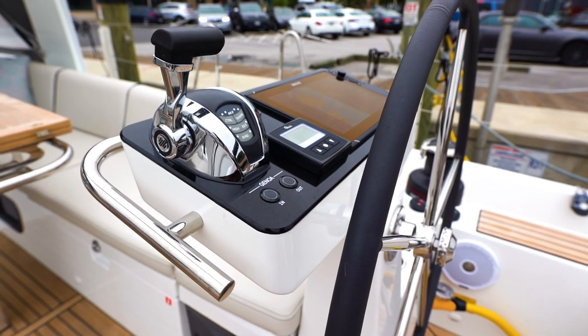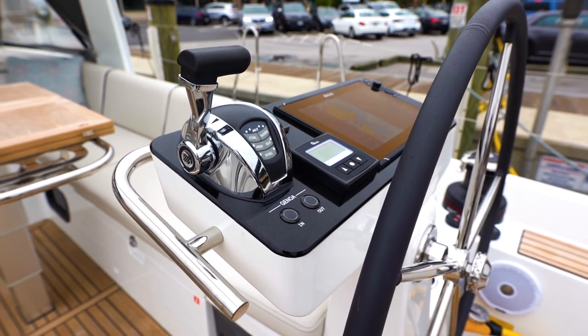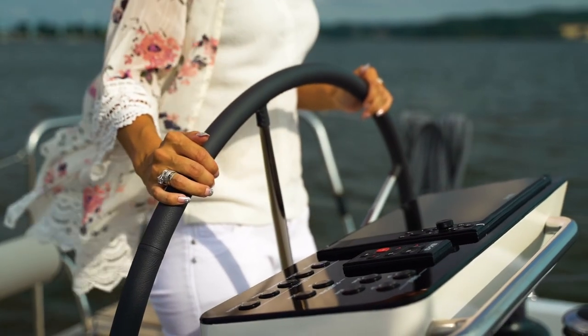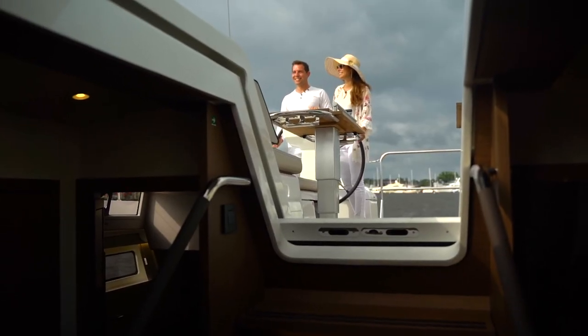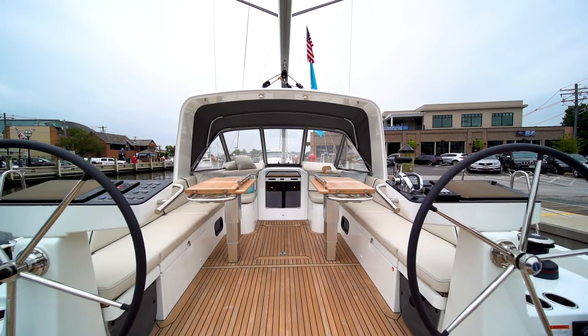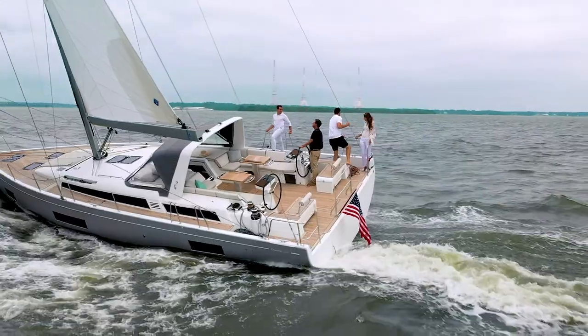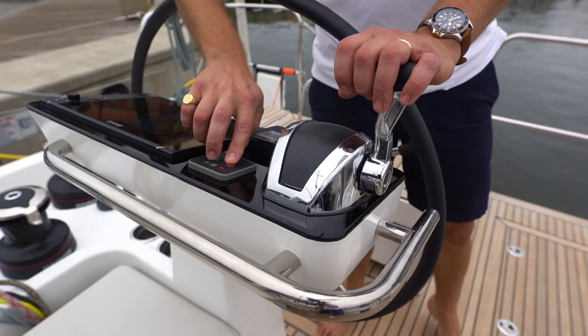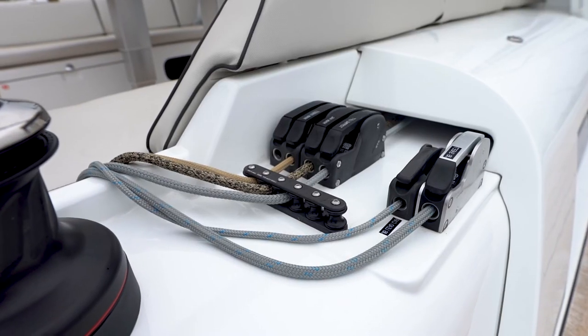One of my very favorite things about this boat is the helm station. It really just works. As you get behind the wheel, you realize that you can drive this 56-foot boat just standing right here and you're completely out of the way of your guests, of the relaxation areas, and all the other important parts of the boat. And yet everything is within reach, including the winches, the throttle, and the bow thruster. And all the lines lead aft.